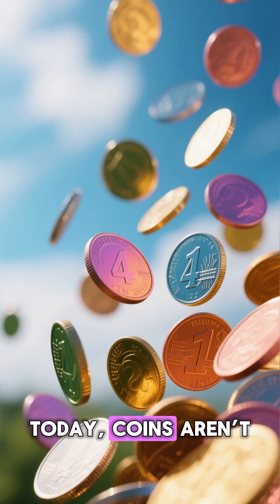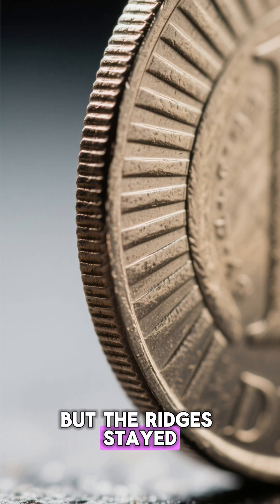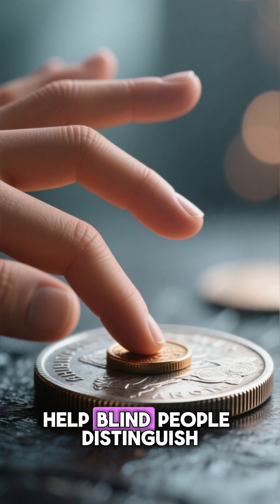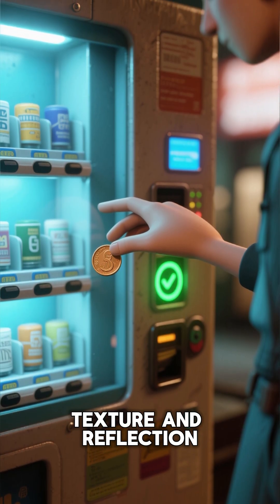Today, coins aren't made of gold or silver anymore — they are mostly alloys of cheap metals. But the ridges stayed. Why? Because they make coins easier to recognize by touch, help blind people distinguish denominations, and allow vending machines to detect counterfeits through texture and reflection.